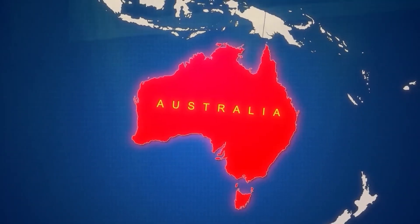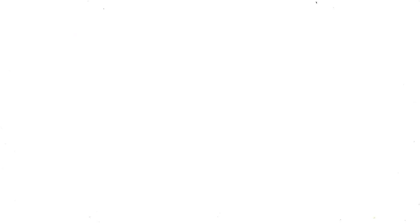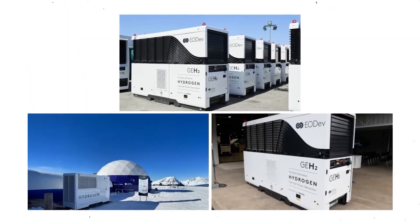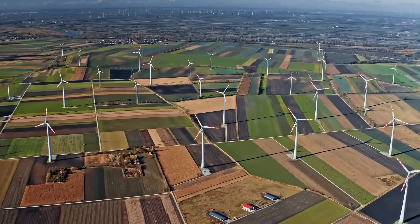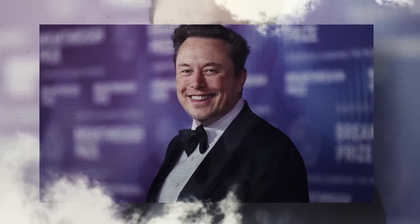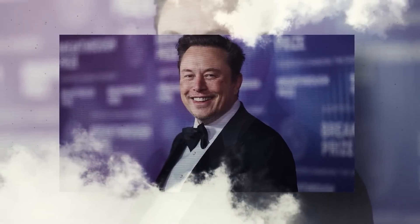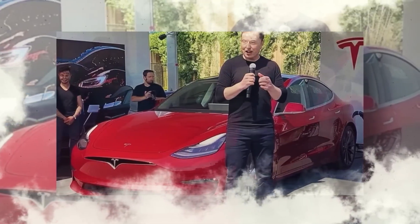Something massive is happening in Australia and hardly anyone is paying attention. A new kind of hydrogen generator — quiet, portable, and emission-free to operate — has already begun disrupting the energy sector from the inside. Whispers of its capabilities have reached Elon Musk himself, whose companies stand to lose or gain everything depending on how he responds.